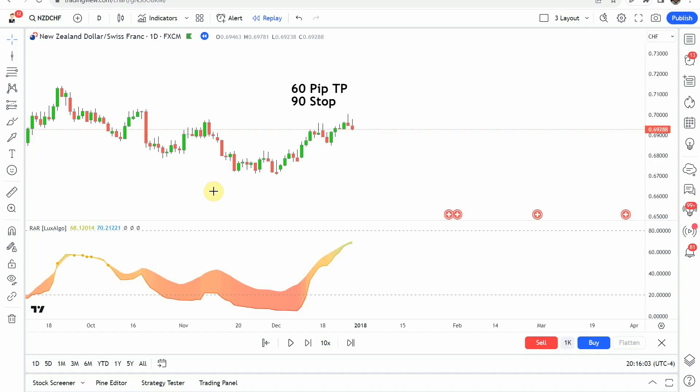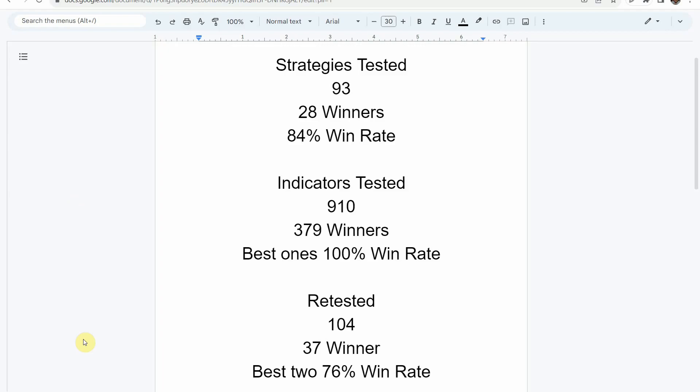As I said, today we will be testing the Rainbow Adaptive RSI. Before we do though, I wanted to put the testing scoreboard up for everyone to see. To date, we have tested a total of 93 different strategies, with 28 of them being winners. The best one so far was able to achieve an 84% win rate. We've also tested a total of 910 indicators, with 379 of them being winners. The best one so far was able to achieve a 100% win rate. Now you need to go back and watch those videos to understand the context of how they were able to achieve that, and see what you can get out of those winning indicators.